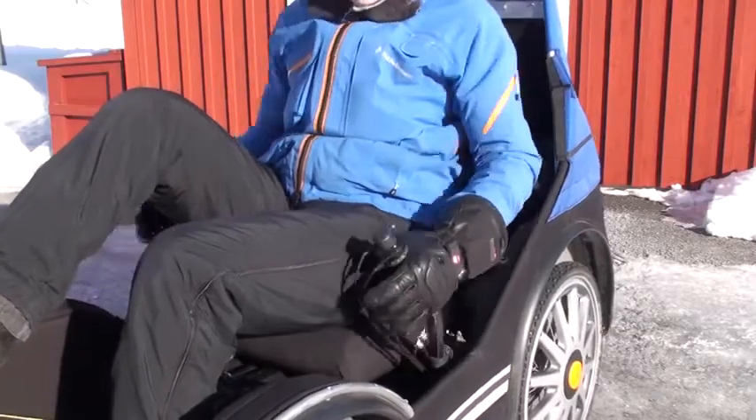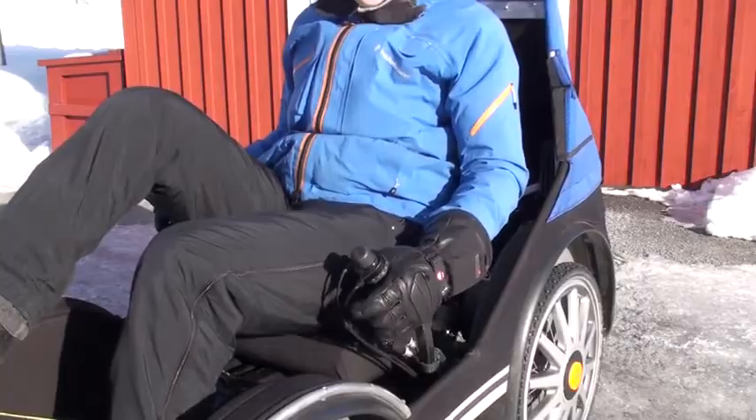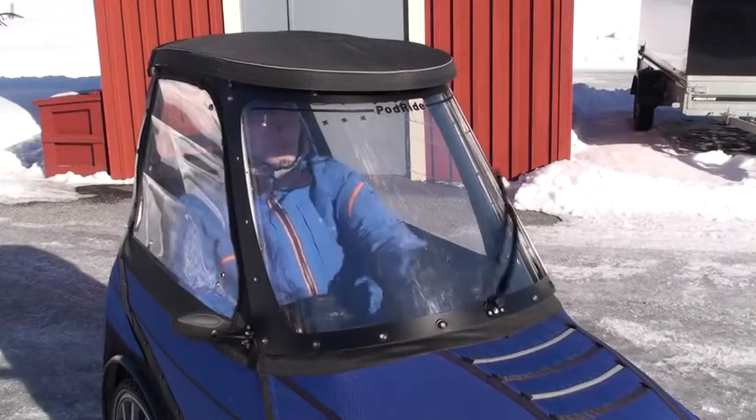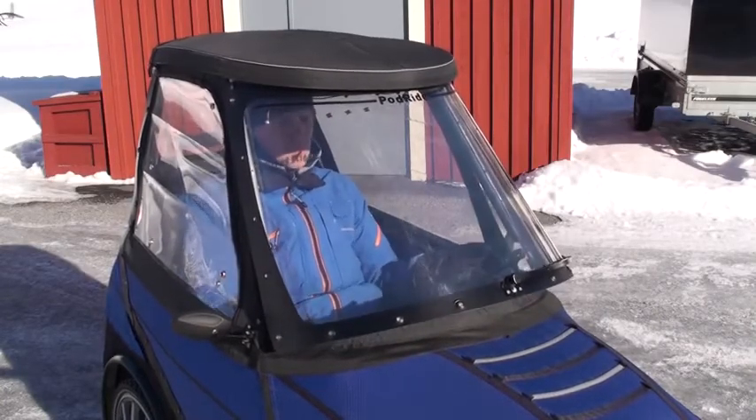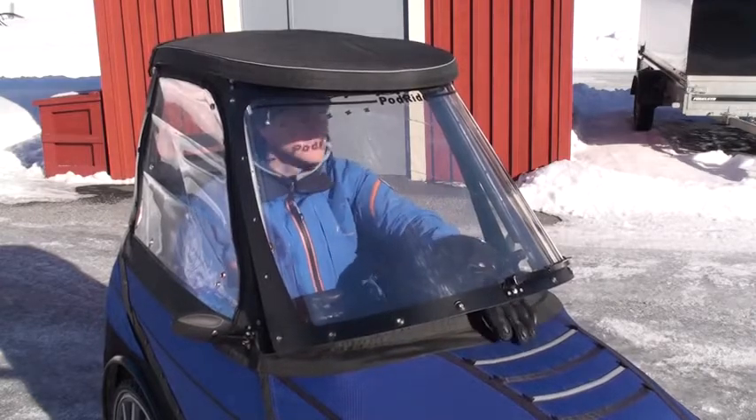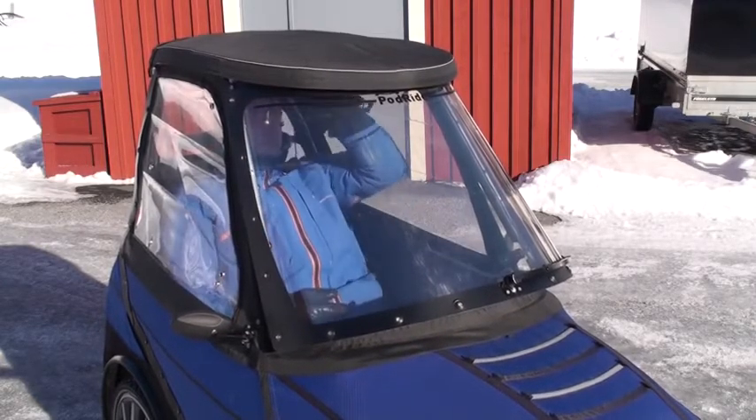You steer with sticks on the side and brake with handles. To get better ventilation in the summer, you can open up the lower part of the front window and also both the side windows.